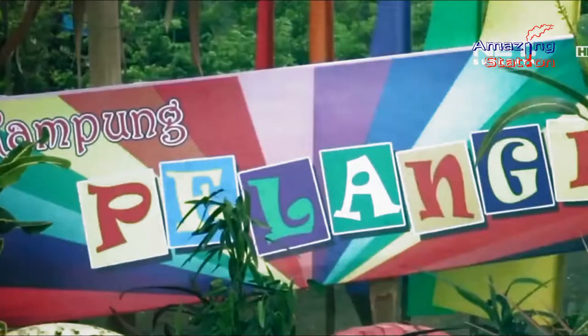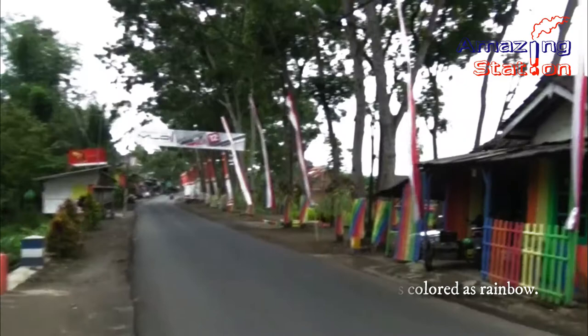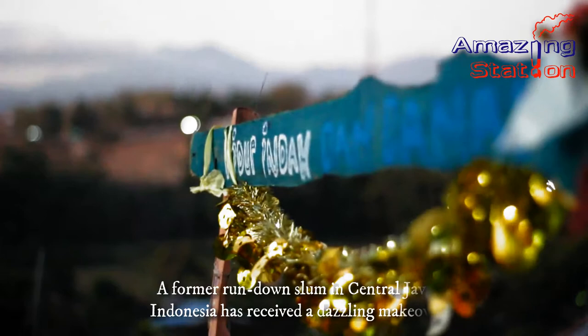The village of Kampung Pelangi is colored as a rainbow. A former rundown slum in Central Java, Indonesia has received a dazzling makeover.